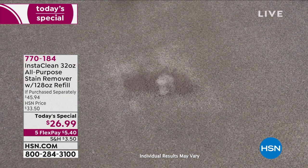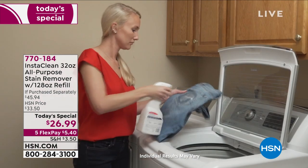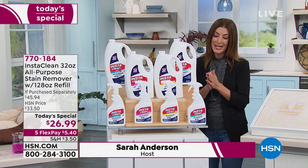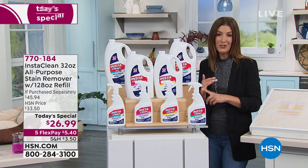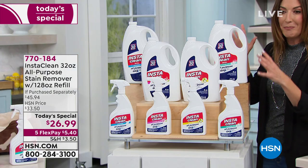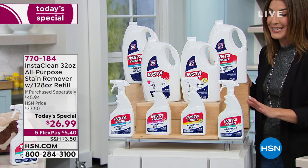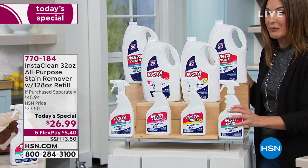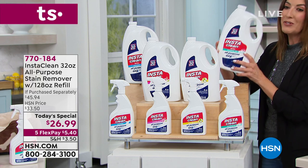It instantly and permanently removes stains in 30 seconds. You could literally spray and walk away. We're so glad it's back. Today, we're going to offer the best value we have ever offered in the history of InstaClean. You're getting the full 32-ounce bottle, your choice of fragrance — we have all four scents finally back in stock after years of waiting.